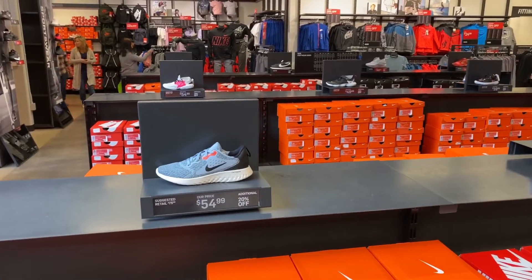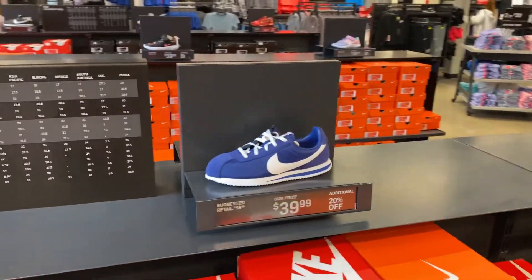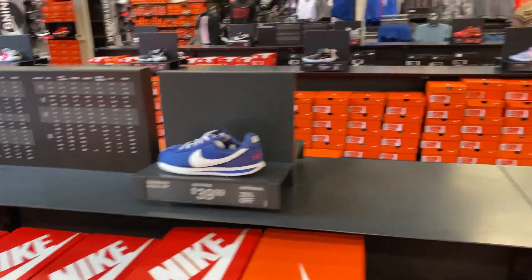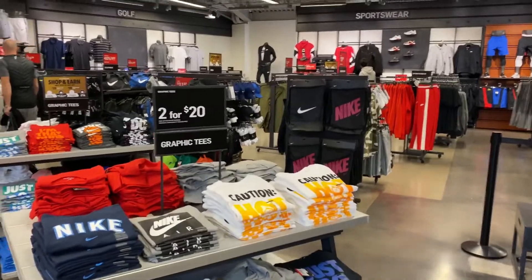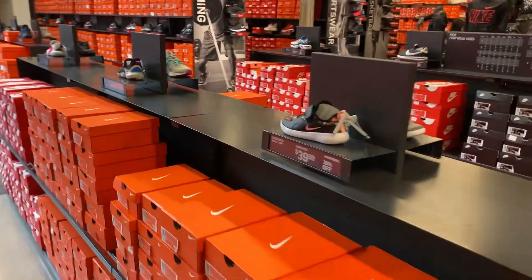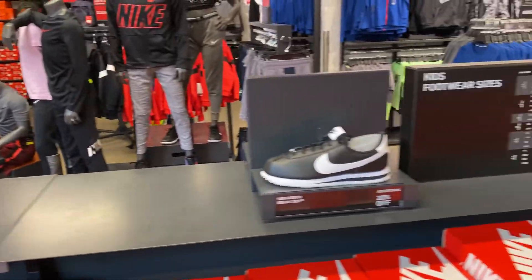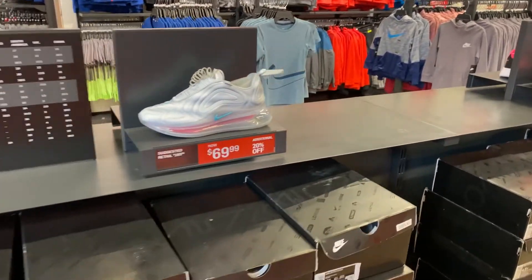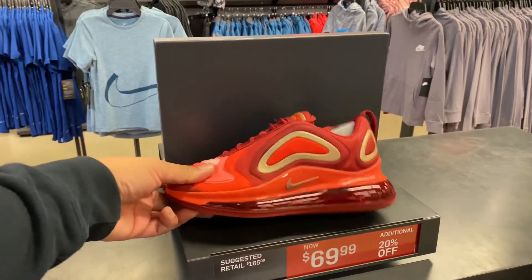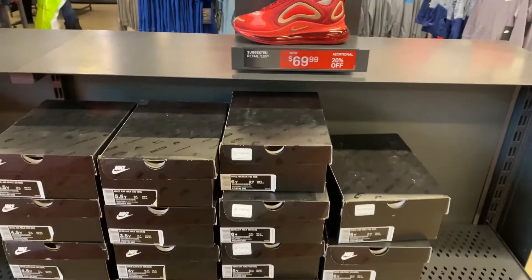Right next to the men's is the GS — grade school sizes. Each item may have an additional discount. You have the LA Cortez for $39, additional 20% off, so $32 — not bad. There's some men's and kids' apparel here too. For kids' GS sizes, you have the 720 for 70 bucks minus 30. The 720 in what looks like the Iron Man colorway is $69 minus 20, so about $56 — not bad, and they have plenty of sizes.